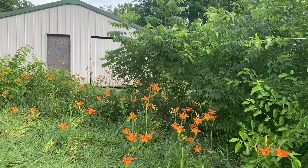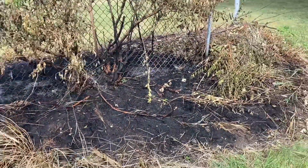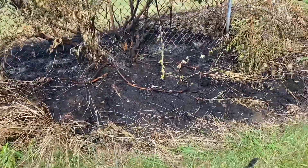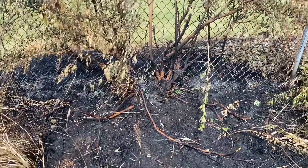They're terrible in the fall. I'm trying to burn off this area, maybe remove that section of fence, dig up those roots and stuff — that way I can just mow straight through here.